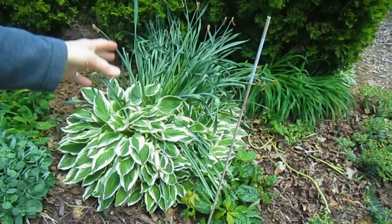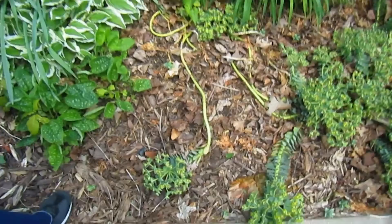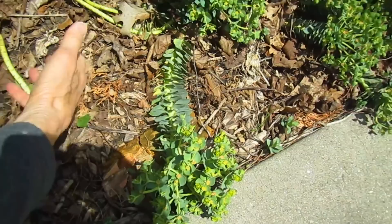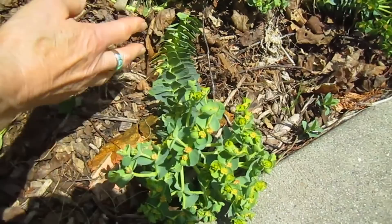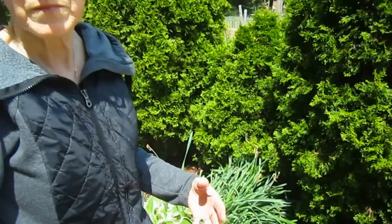There's a hosta, some old daffodils that are done, more lungwort, and then this is burrow's tail — a succulent with a slightly different kind of leaf. This part of the plant stays green all winter under the snow. These are the flowers it has now — it blooms in spring, then goes somewhat dormant in the hotter summer months, and turns green again before fall. It has a different form from our normal plants.